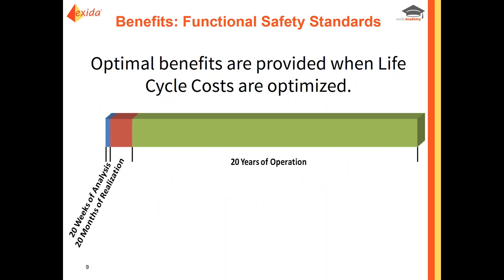What does a typical life cycle look like? The graph in front of you shows the life cycle of a product. People will spend roughly 20 weeks on the analysis phase, then move to the realization phase at roughly 20 months — so you're looking at just over two years into the product. The majority of a product's lifetime is in the operational phase, and it makes sense that a lot of people want to start focusing there. That's exactly what this new standard is doing — you're going to see a lot of changes in the FSM, making it more of a mandatory check in the operational maintenance area.